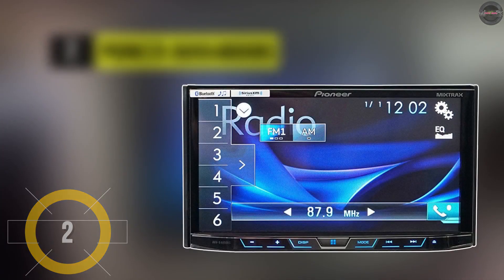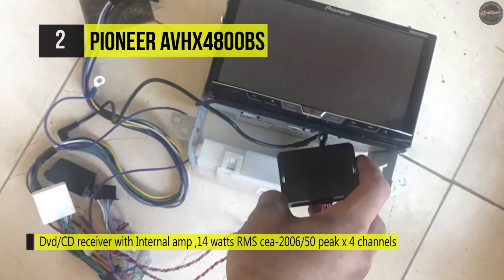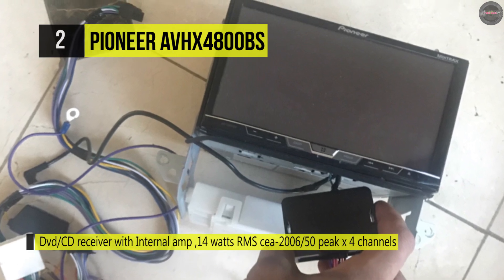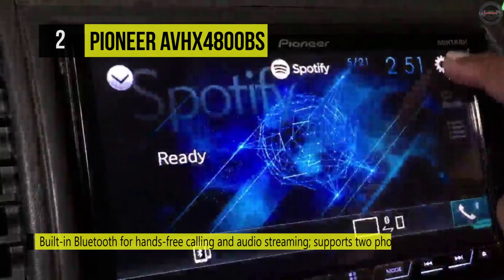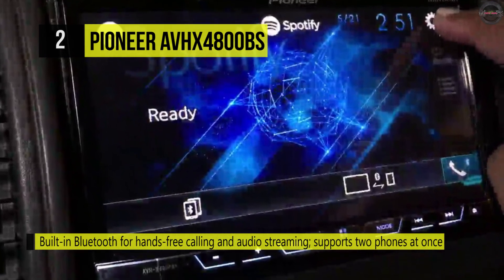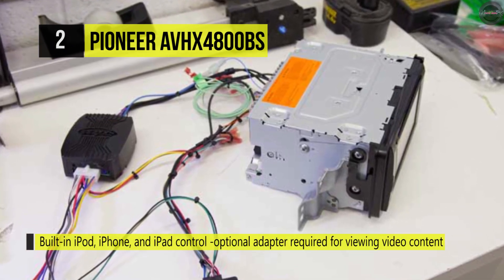Next up is the Pioneer AVHX 4800BS. Pioneer's TouchSlide technology and NEX interface add new dimensions to fingertip control on the all-new Pioneer AVHX 4800BS. You can change the receiver's appearance to match your dash by choosing from 5 display colors and 112 key panel illumination options. It adds Bluetooth for hands-free calling with your compatible phone, plus the ability to wirelessly stream and control music from compatible phones and other Bluetooth devices. With your compatible iPhone, you can take advantage of Siri's free functionality.